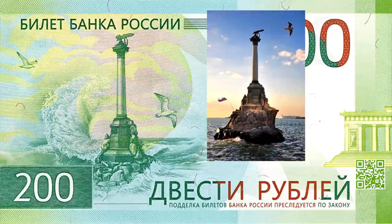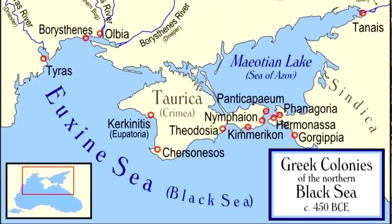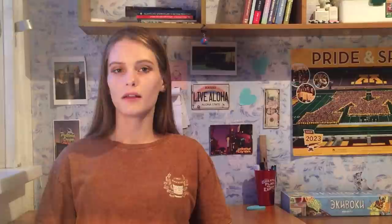Here we see the monument to the sunken ships in Sevastopol. On the other side there is the museum of Chersonesus — a city that was a Greek colony founded approximately 2,500 years ago.